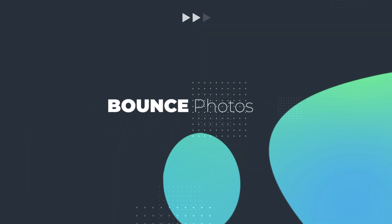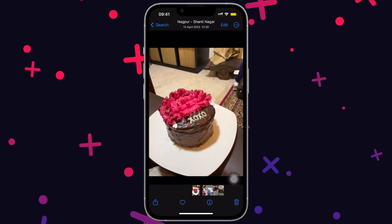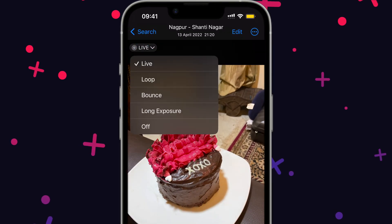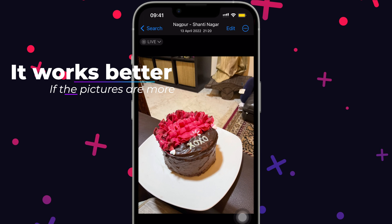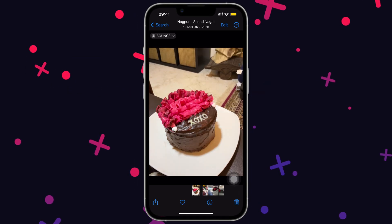Do you take live photos on your iPhone and then long press on the photo to play it like a video? Tap on where it says live and select bounce from the options. Now your live photo has been transformed into a GIF.